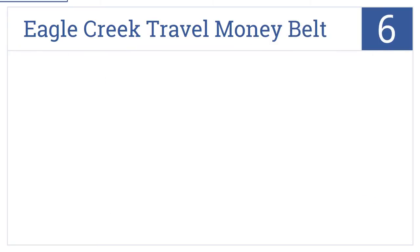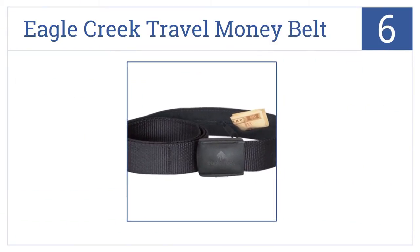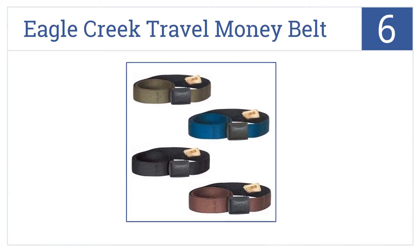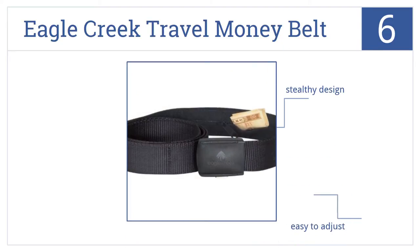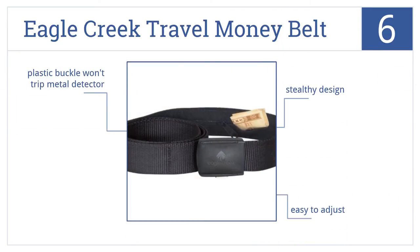The Eagle Creek Travel Money Belt is number 6 on our countdown. It can't store a passport or credit card, but it can almost ensure that your cash will be 100% secure. It has a stealthy design, it's easy to adjust, and it has a plastic buckle which won't trip metal detectors.